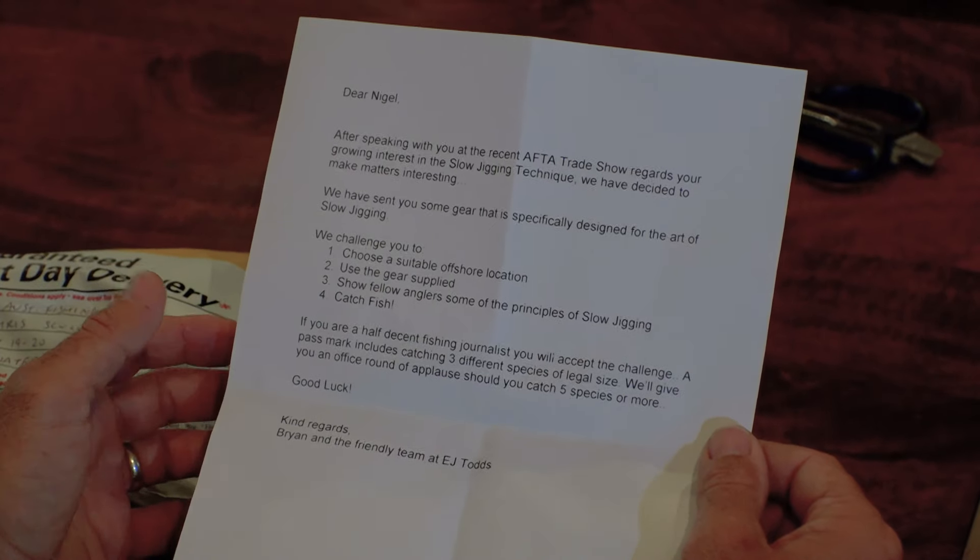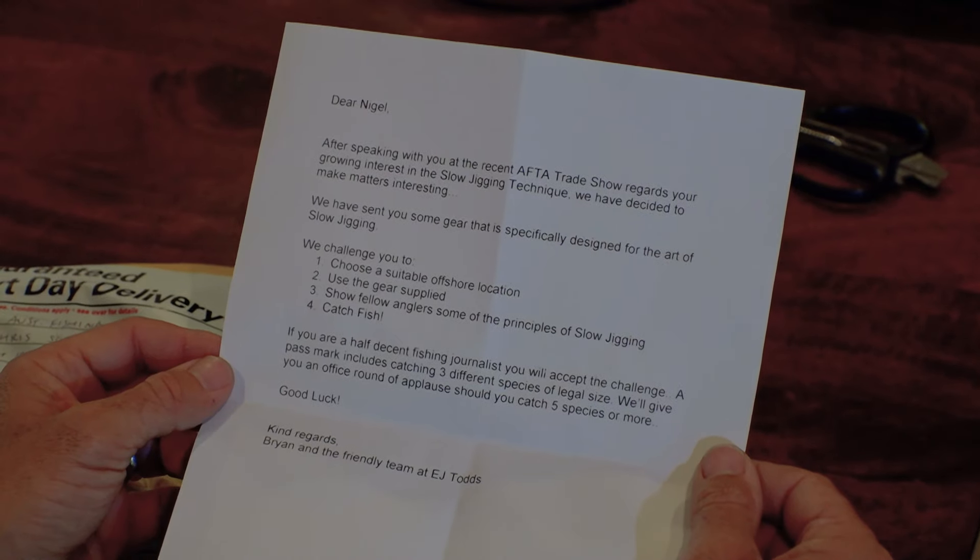We've sent you some gear specifically designed for the art of slow jigging. Choose a suitable offshore location and use the gear supplied. If you're a half-decent fishing journalist, you will accept the challenge. We'll give you an office round of applause should you catch five species or more. Good luck. Kind regards, Brian and the friendly team at EJ Todd's.